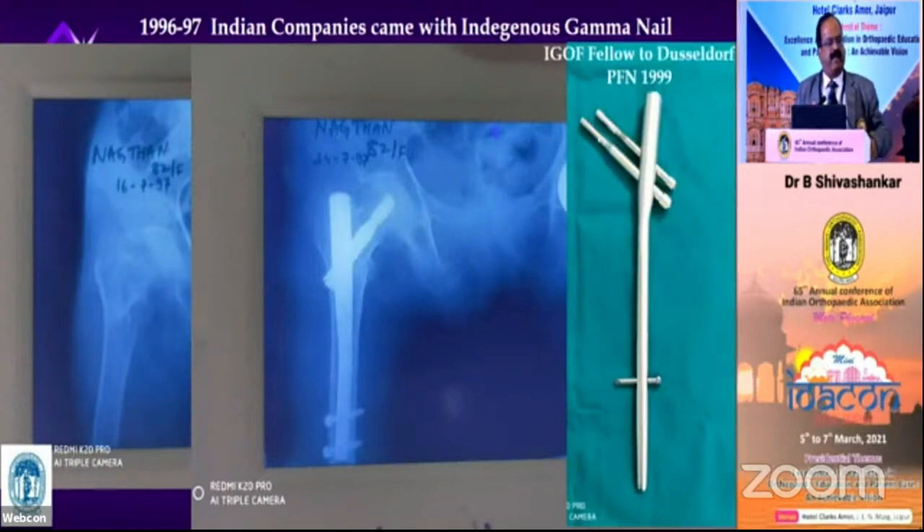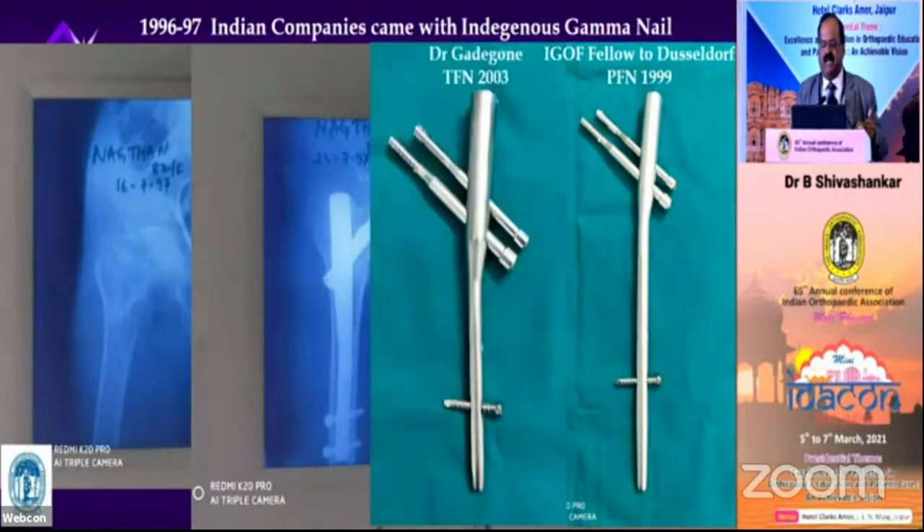Then I went to Germany in 1997 as an Indo-German Authority Foundation fellow. I saw the PFN being done there, took pictures, brought them back, and gave them to an Indian company, Yogeshwar Implants, and we designed this implant. I am happy to say this is one of the best designs, though I was involved in 1999 not knowing much — I just copied the design. I will tell a little later why this is the best design available.